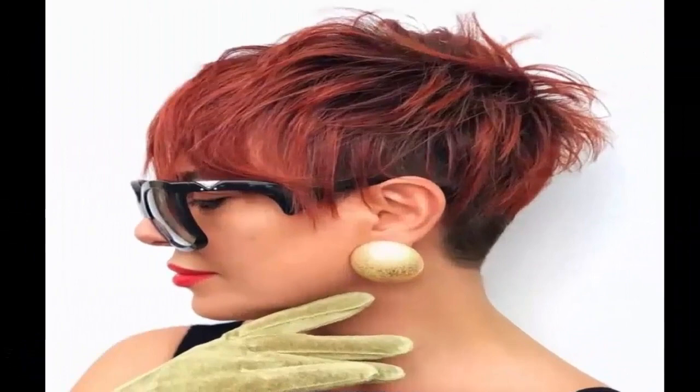18. Textured Red Pixie — If you love fierce colors, pair a textured pixie with rich red set off by dark roots.